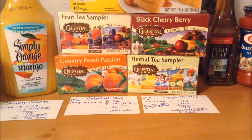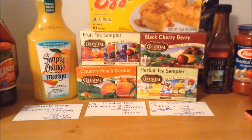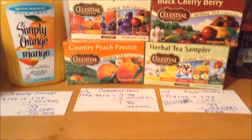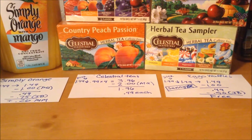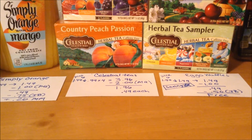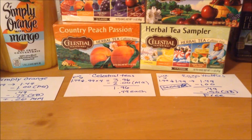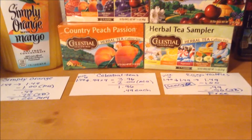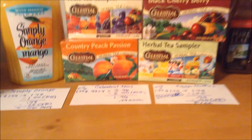The teas were $1.49, but because I purchased six items, they dropped to $0.99 a piece. Four teas at $0.99 comes to $3.96. I had a dollar off two coupons — I had two of those, so I saved $2 — bringing it to $1.96, or $0.49 each.